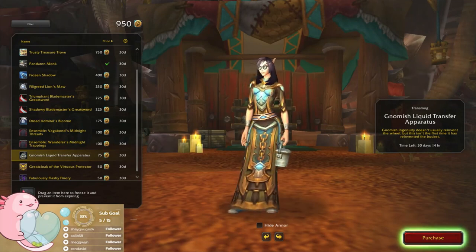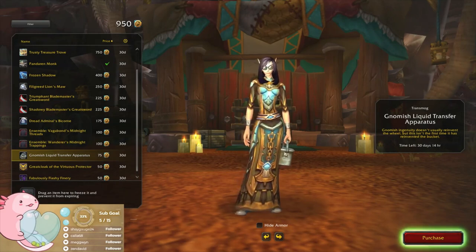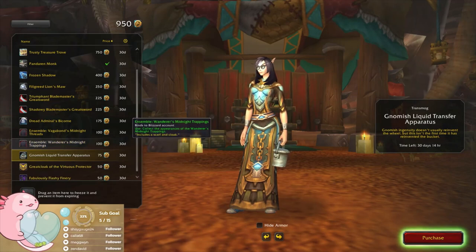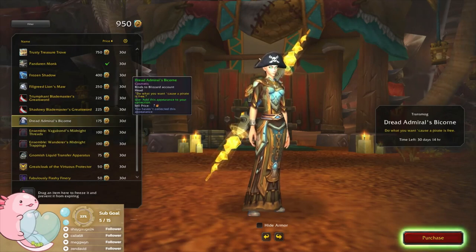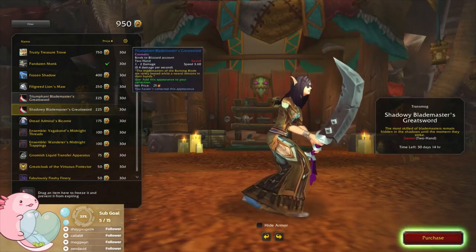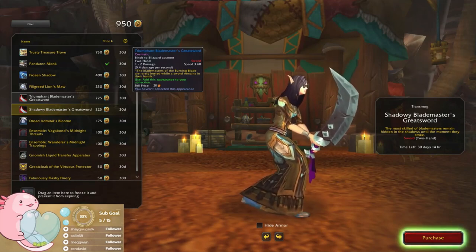Liquid Transfer Apparatus — yeah, maybe if I want to do some painting or something. 'Gnomish ingenuity doesn't usually reinvent the wheel — this isn't the first time it has reinvented the bucket.' It includes a scarf and a cloak. 'Do what you want, because a pirate is free.' Yeah, okay, I am definitely buying that one.